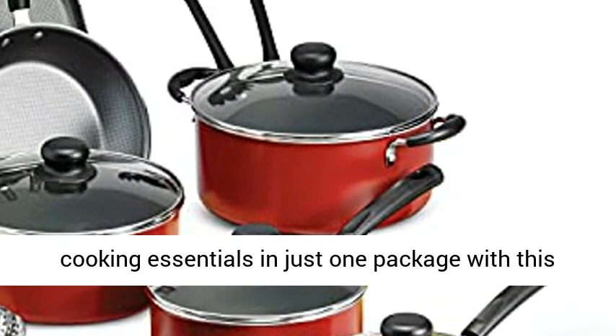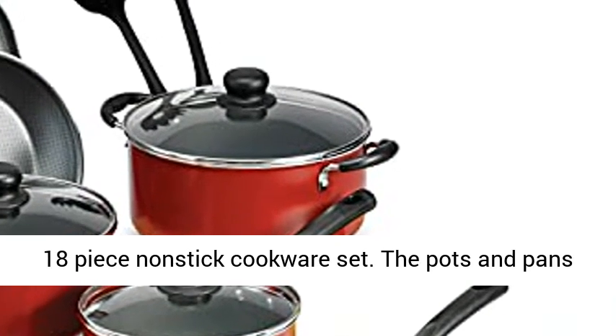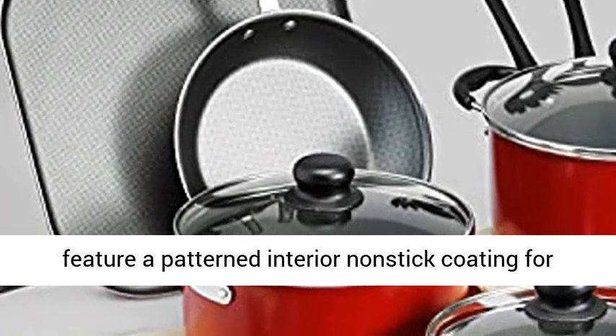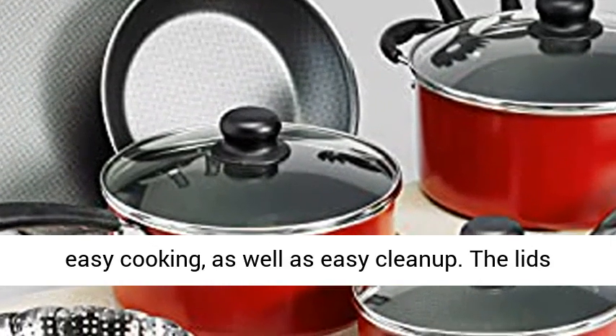You get all the cooking essentials in just one package with this 18-Piece Nonstick Cookware Set. The pots and pans feature a patterned interior nonstick coating for easy cooking, as well as easy cleanup.